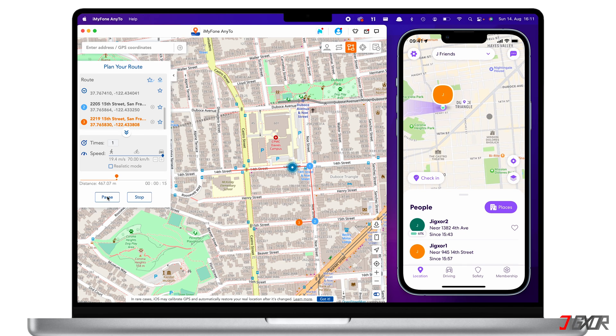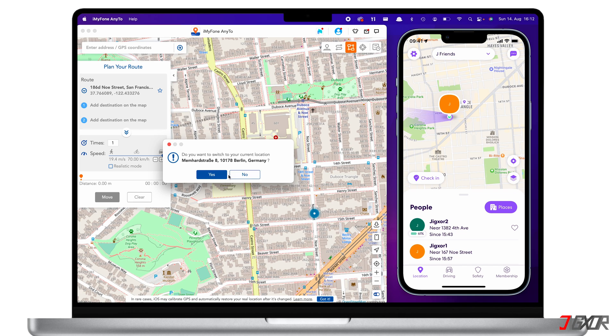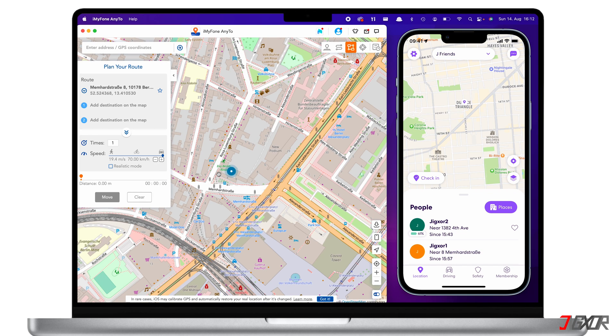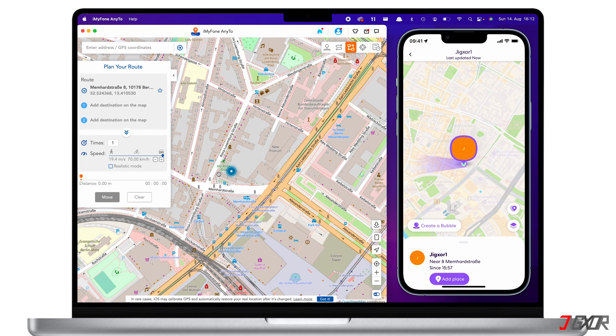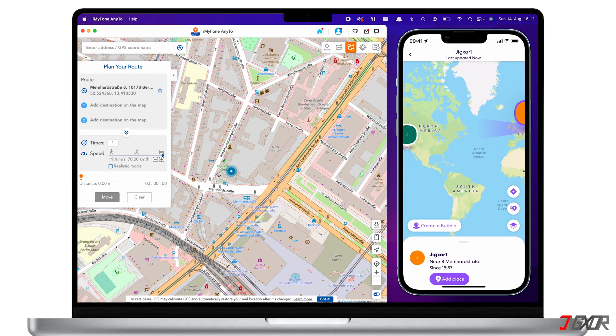By using these modes, you can keep your privacy and go incognito without alerting anyone within your circle on Life360. If you want to return to your original location, click on the Reset Location button located at the lower right corner of the dashboard. In some cases, this might not automatically revert the location changes of your iPhone. To ensure your location will return to its original state, you will have to restart your device.